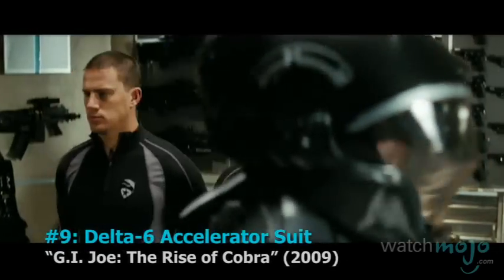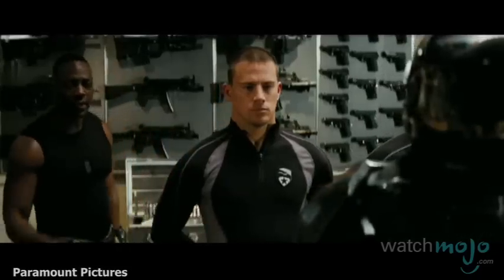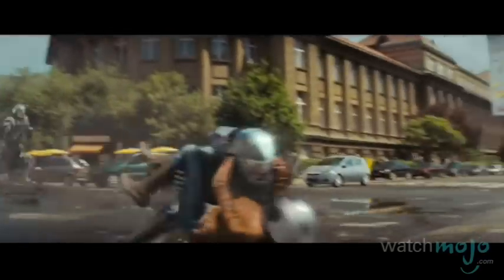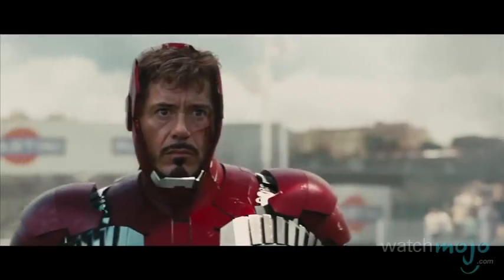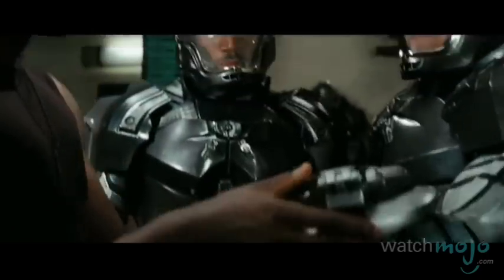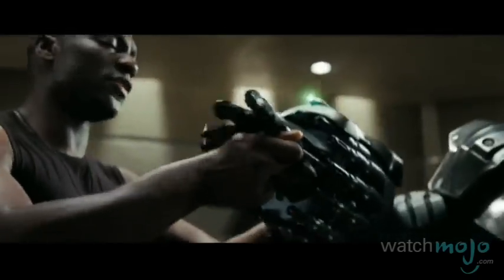Number 9: The Delta 6 Accelerator Suit from G.I. Joe: The Rise of Cobra. Apart from offering great opportunities for one-liners, the Delta 6 Accelerator Suit grants its wearer superior strength, speed, and agility. It'll make you run faster, jump higher, and hit harder than any of your enemies. Much like the always imitated but never replicated Iron Man suit, it boasts swing gas-propelled grappling spears and triple explosive heat-seeking fire-and-forget rockets — and a 10mm caseless Gatling submachine gun.